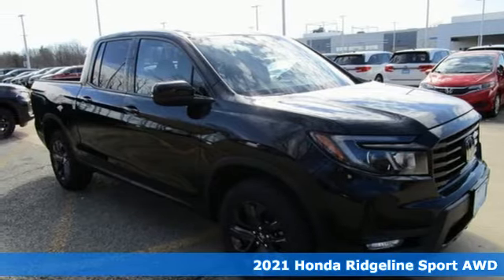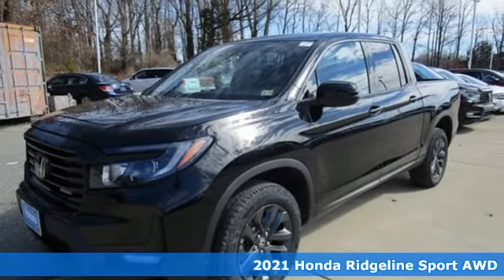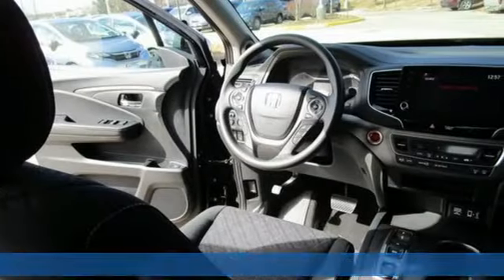Here's a new 2021 Honda Ridgeline. It's just as capable on the job site as it is good looking in front of a gallery opening. It comes with great features you'll love.